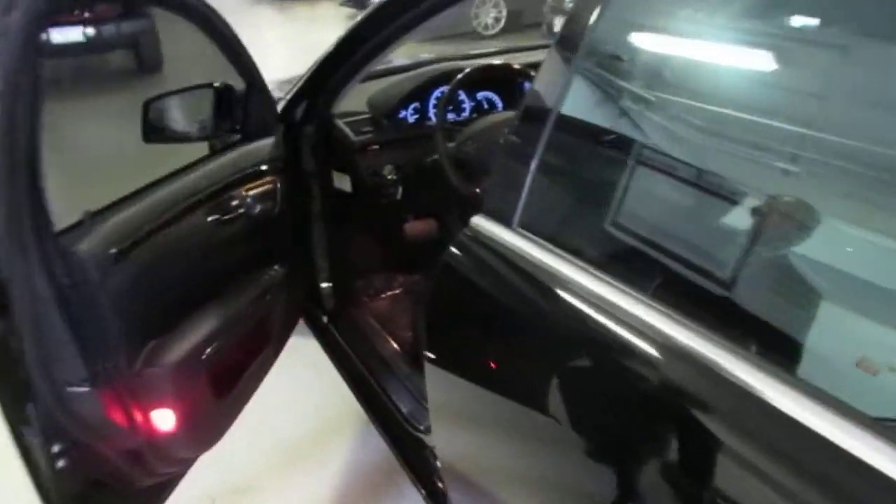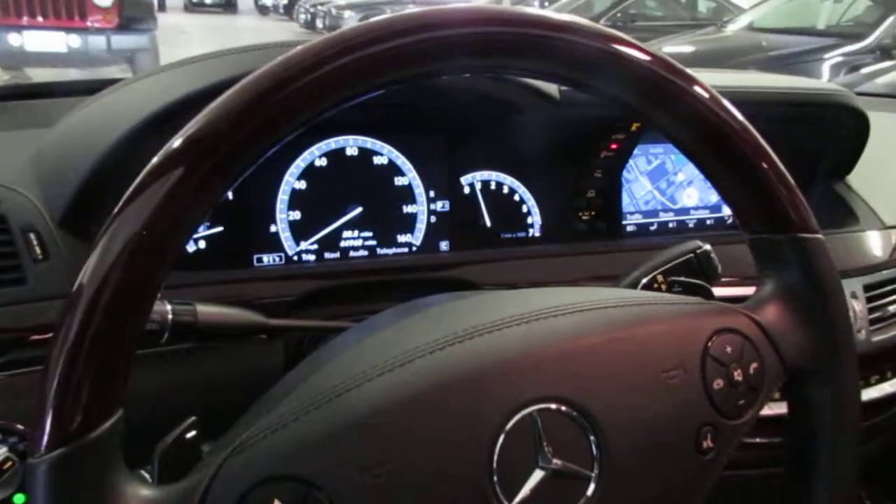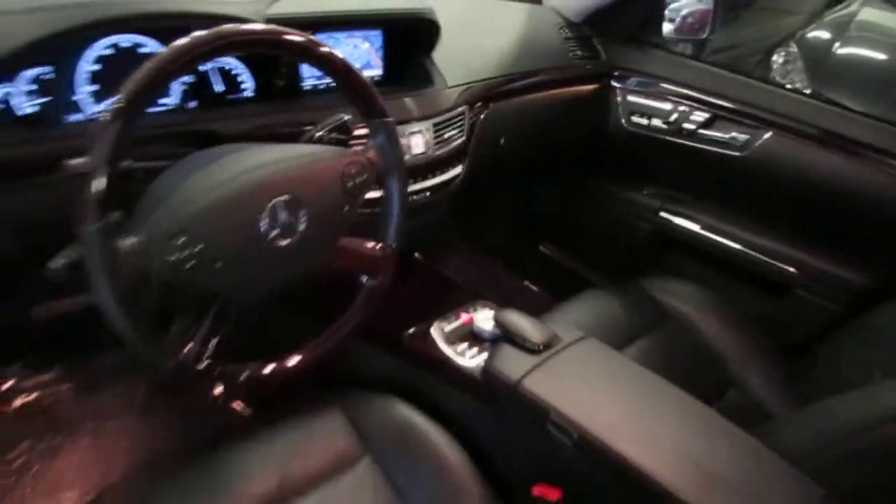Let me show you the cabin. As you can see, the vehicle does have 44,968 miles. I hope you enjoyed the video and I will follow up with you soon.